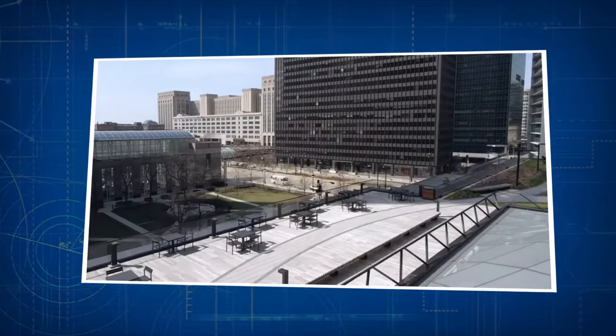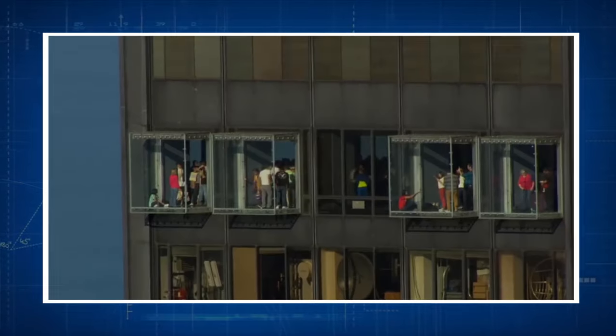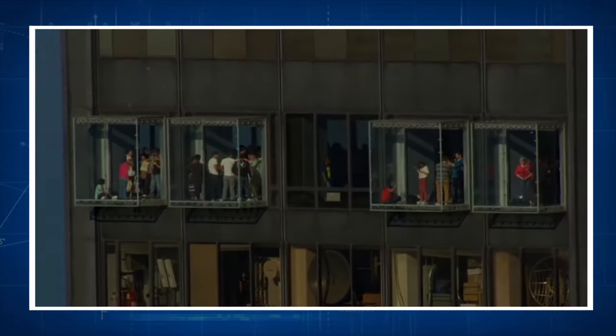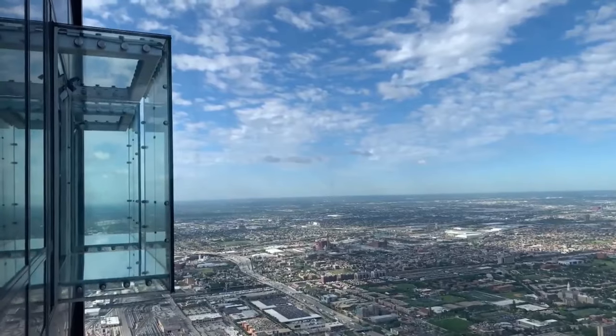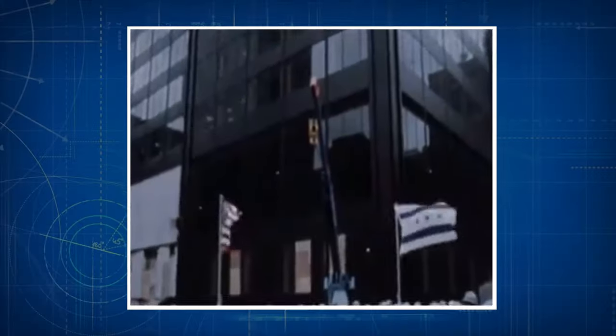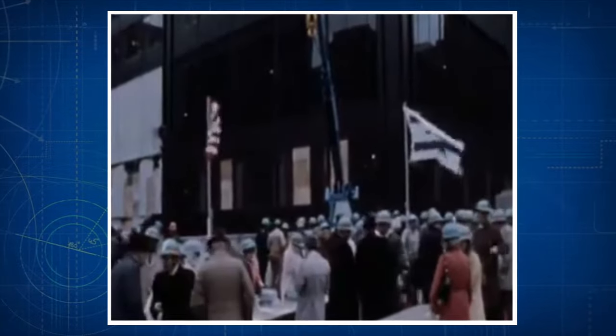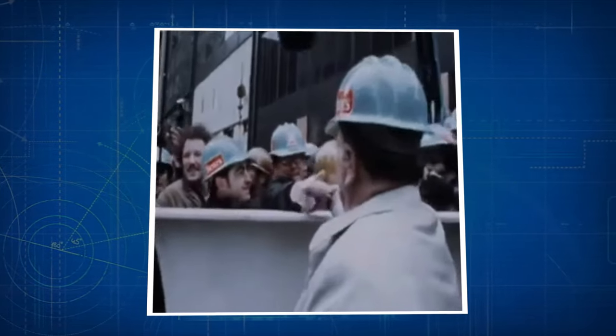Today, the Willis Tower stands as a testament to the ingenuity and expertise of those involved in its construction, showcasing the possibilities of architectural and engineering excellence. The tower hosted various iconic moments throughout its existence. It officially opened its doors on September 4, 1973 — a monumental event for Chicago, marking the completion of the world's tallest building. The grand opening was attended by dignitaries, city officials, and thousands of visitors. Over the years, the tower has welcomed numerous high-profile guests, including celebrities, politicians, and world leaders.